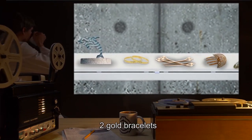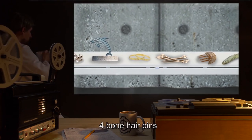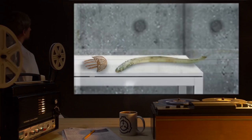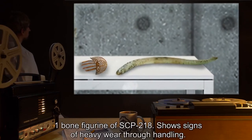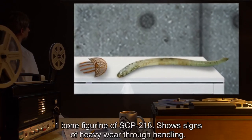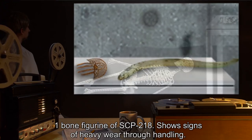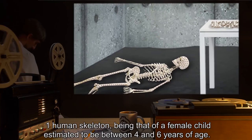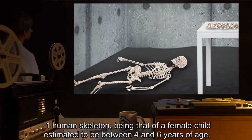One dolphin figurine carved out of smoothed coral. Two gold bracelets. Four bone hairpins. One tortoise shell haircomb. One bone figurine of SCP-218, showing signs of heavy wear through handling. One human skeleton, being that of a female child estimated to be between four and six years of age.